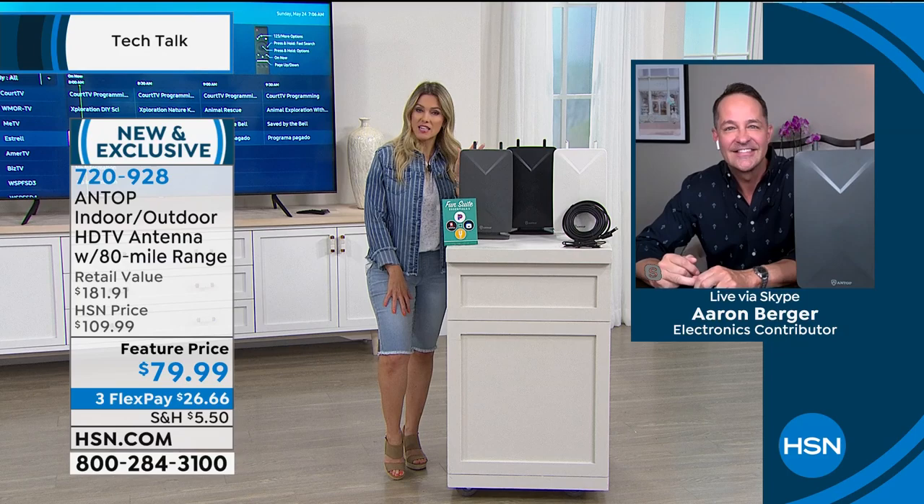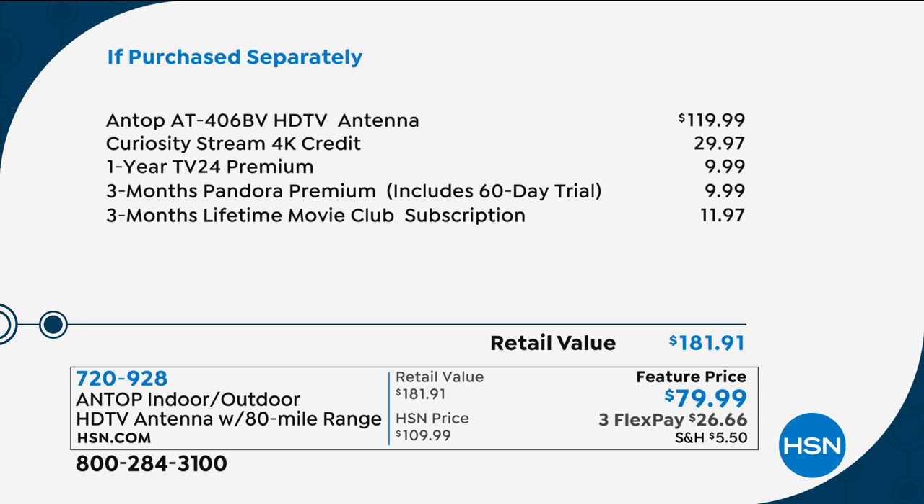If you were to purchase this separately — and Antop is sold in all the biggest retailers — just the 80-mile range Antop antenna alone is $119.99. We've already taken off $40 from that. Then we're giving you the CuriosityStream 4K credit, a $30 value, one year of TV24 Premium, three months of Pandora Premium, and three months of Lifetime Movie Club — all totaling nearly $182, so you're getting more than 50% off retail.